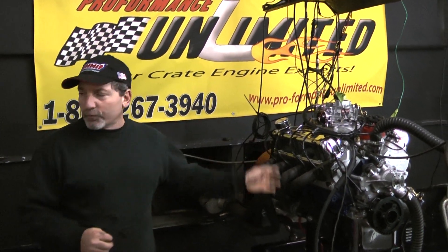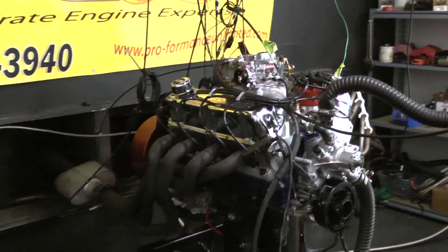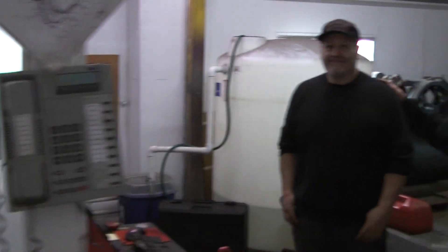So what we have here is our 347 Ford. This is our new employee Matt — he's become very helpful to us. He brings a lot of background in the racing industry. We were having some problems with our dyno, and he got it up and running flawlessly. You're going to see Matt out here doing a lot of new stuff with us.